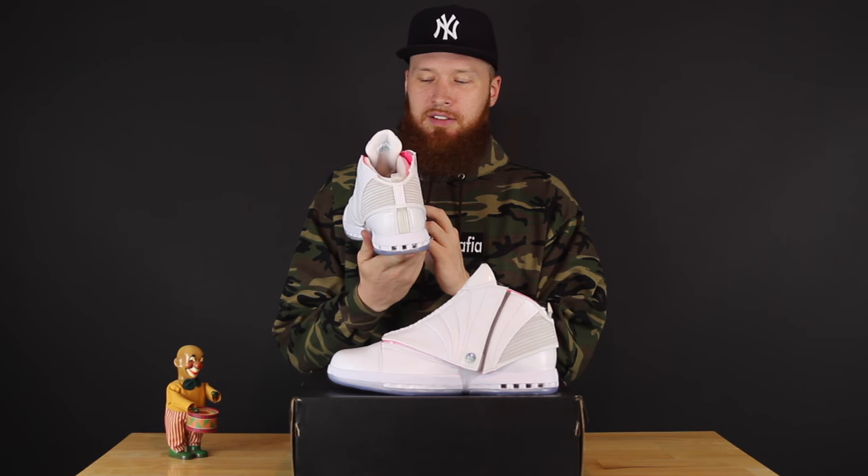Moment of silence, man. These are amazing. Bananas. So with this release, they only released at Soulfly and they only did 1,500 pairs. Each sneaker has the number out of 1,500 on the back of the tongue. It's a cool little touch. Fancy tings, fancy tings.